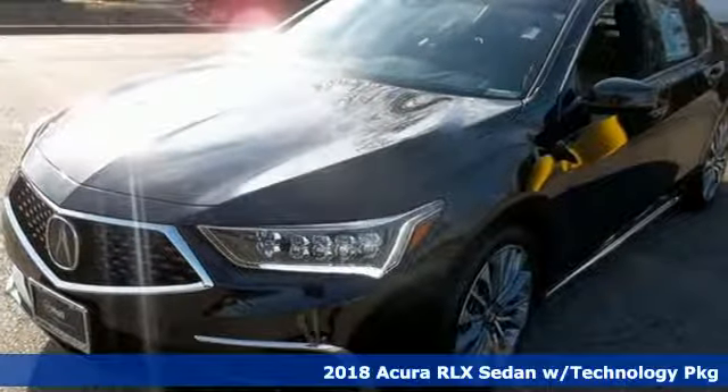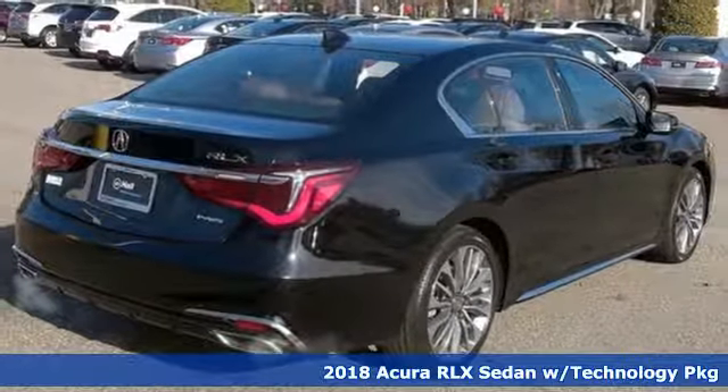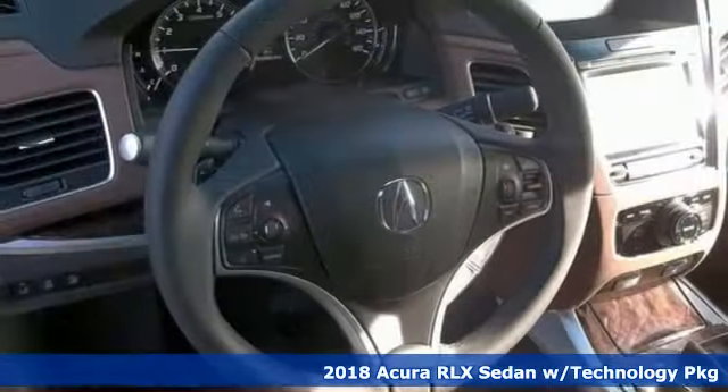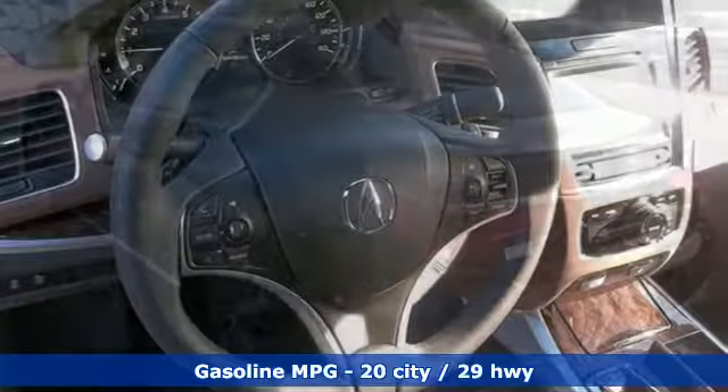It's a new 2018 Acura RLX. You'll find instant chemistry with this RLX, an uncanny sense that it was created just for you. And with features like these, every drive is a pleasure.